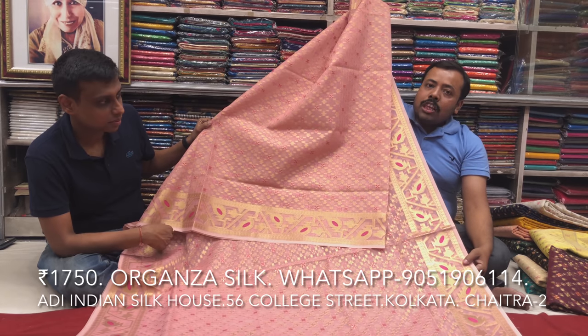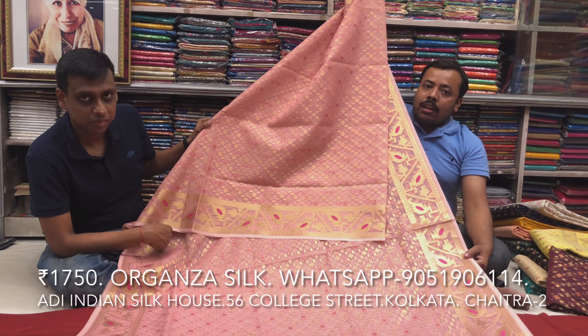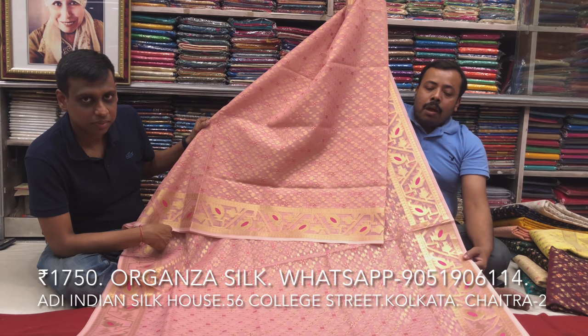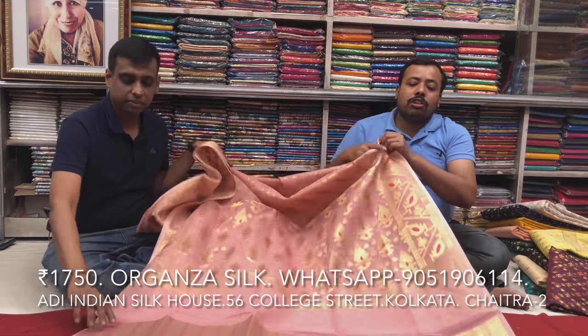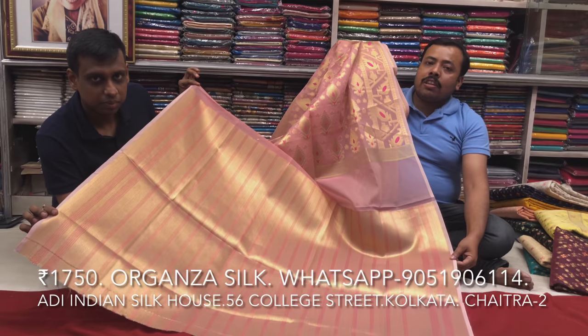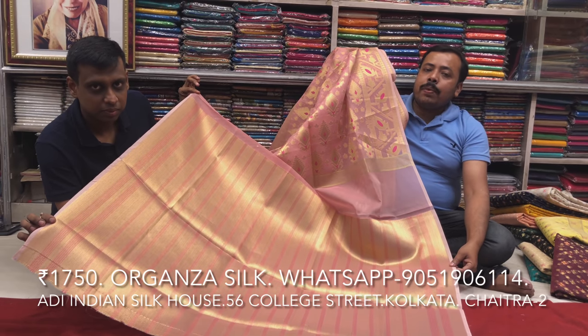Look at the same color — because of the pink color, there is a multi-color combination. This is a blouse, a designer blouse, and the same price discount will apply.